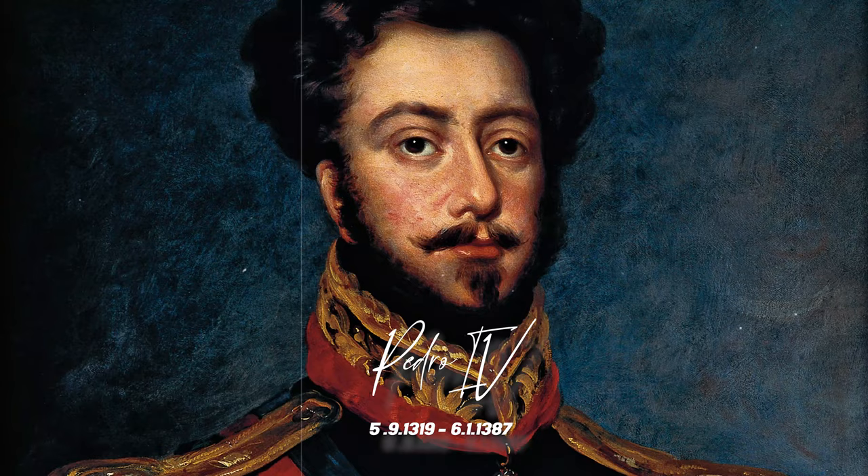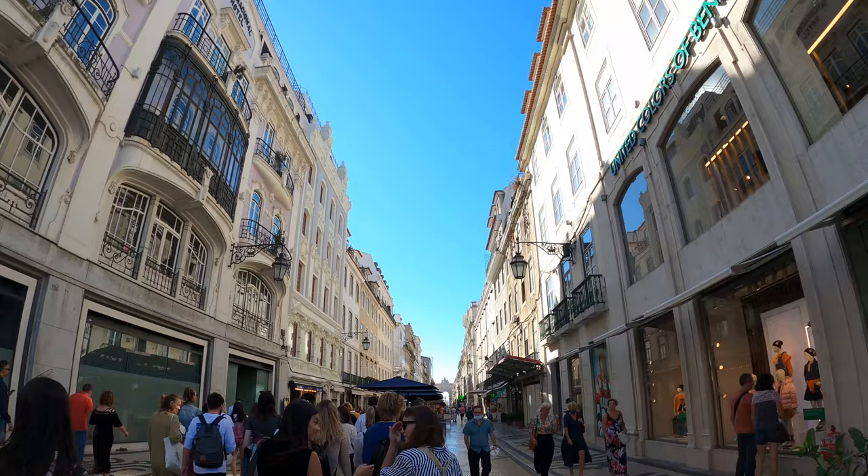While walking I saw another statue of King Pedro IV of Portugal and the Algarve, located in the center of Rossio Square.